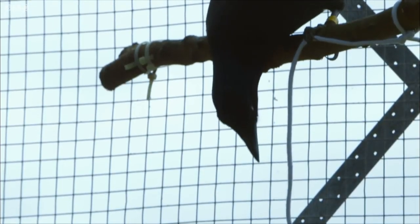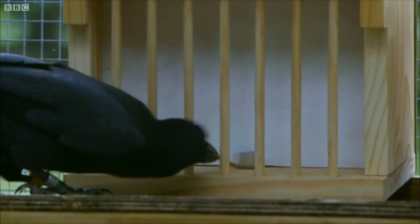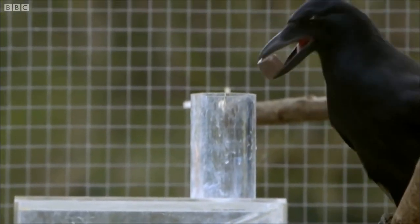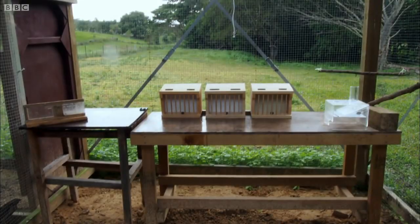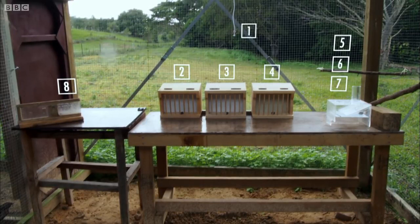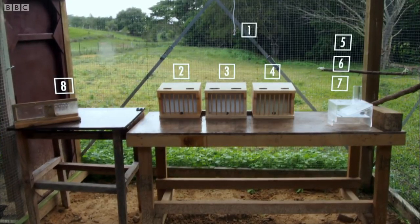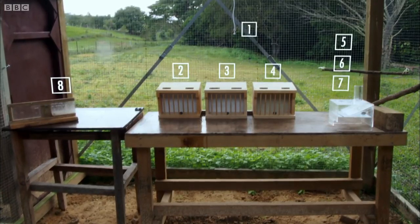It's a complicated task. The crow is familiar with the individual pieces of the puzzle — he's done each of them separately for a food reward. But this is the first time he's seen them arranged like this: eight separate stages that must be completed in a particular order if the puzzle is to be solved. If the bird succeeds, it'll be a world first.